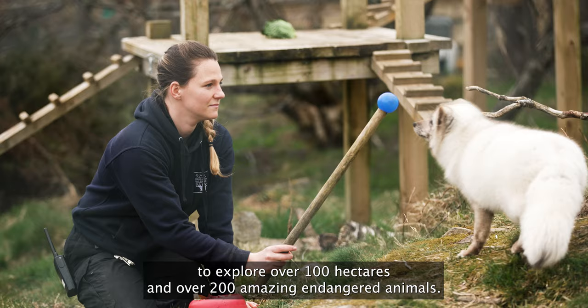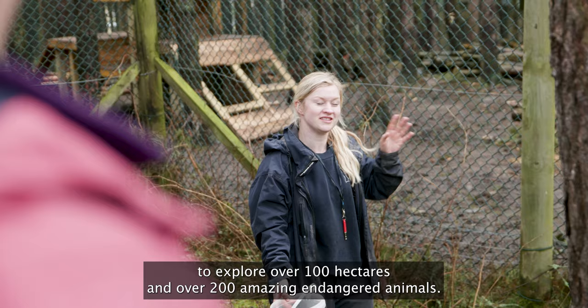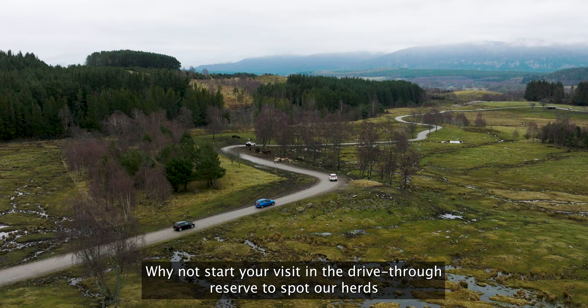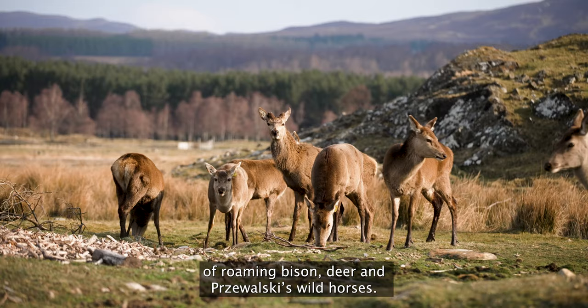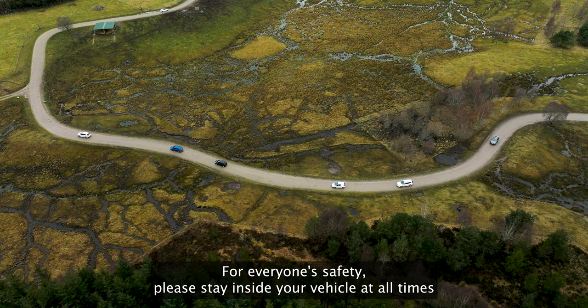Once inside the park, you have the opportunity to explore over 100 hectares and see over 200 amazing endangered animals. Why not start your visit in the drive-thru reserve to spot our herds of roaming bison, deer and Przewalski wild horses.